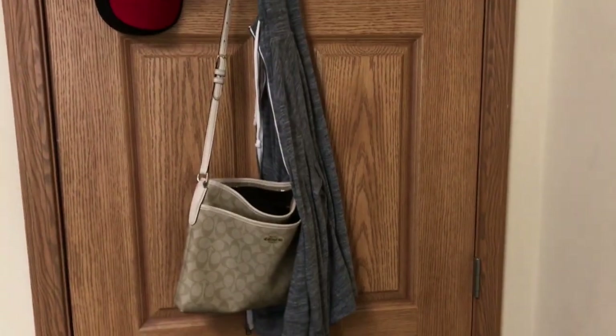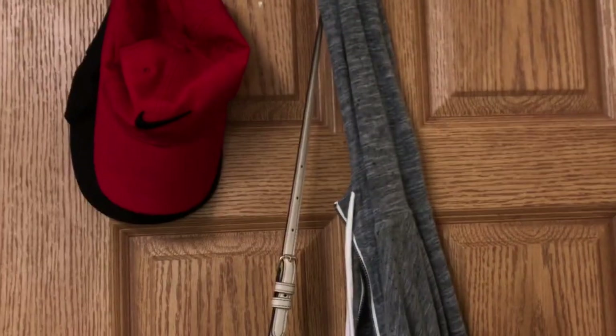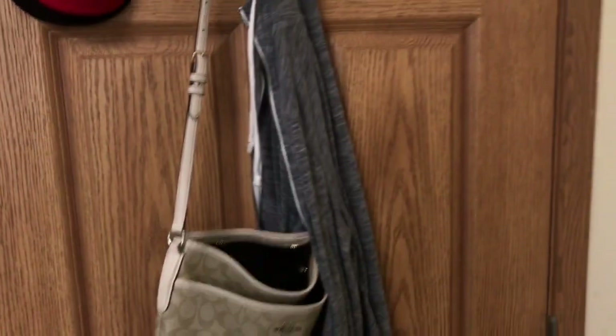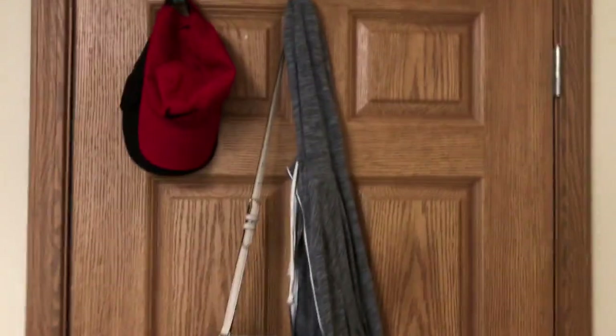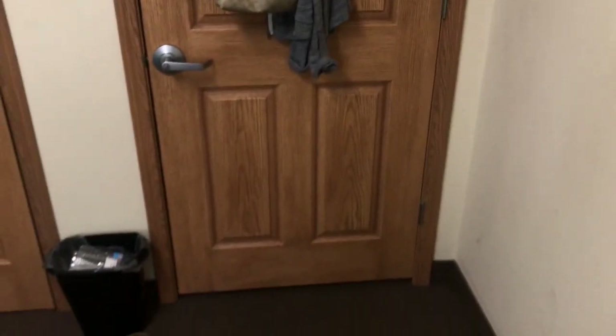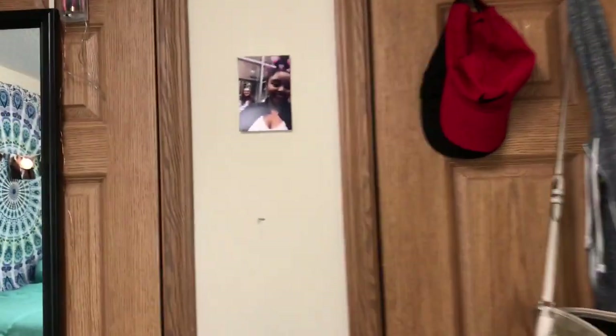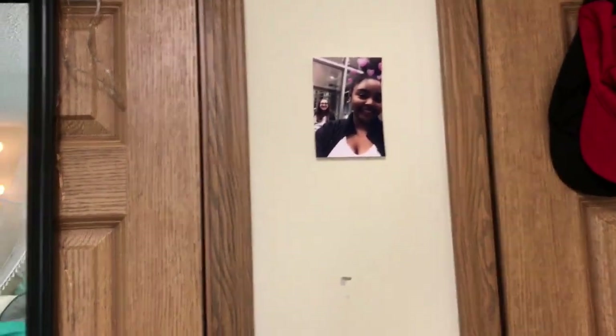So the first thing I will be showing you guys is when you walk in my room — I just put two hooks up there just so I can hang up my hats, an everyday coat, my purse. I'm using my lanyard and I usually have my book bag up there. That's just my door area, and I just have a trash can right there. Nothing much. That's just a picture of me and my friend.